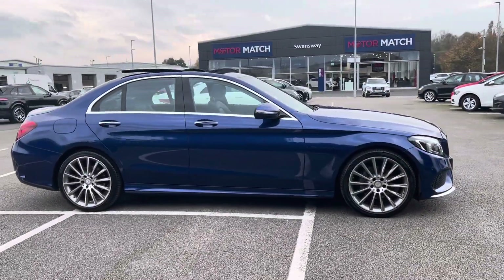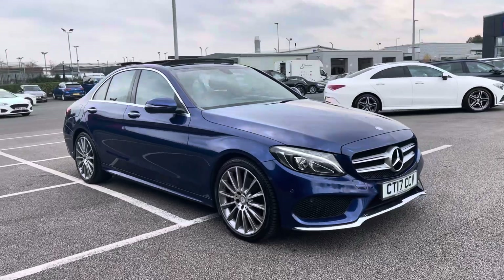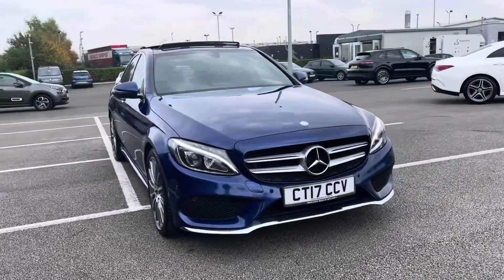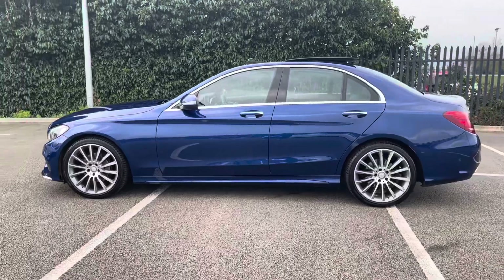Hi, my name is Anae from Motor Match Chester and today I'll be taking you around one of our used cars for sale, which is this Mercedes-Benz C-Class AMG Line Premium G-Tronic Plus with a 2 litre petrol engine and automatic transmission.